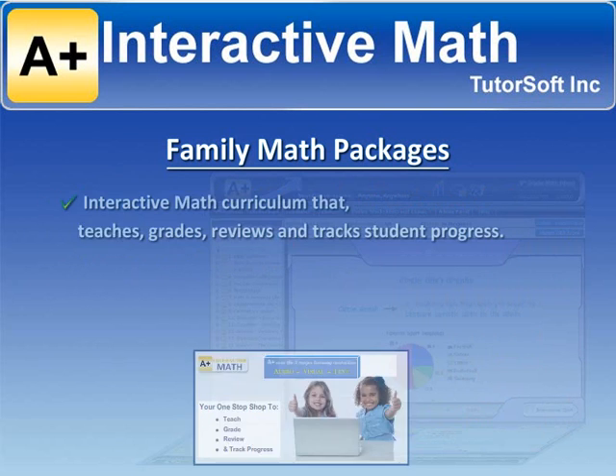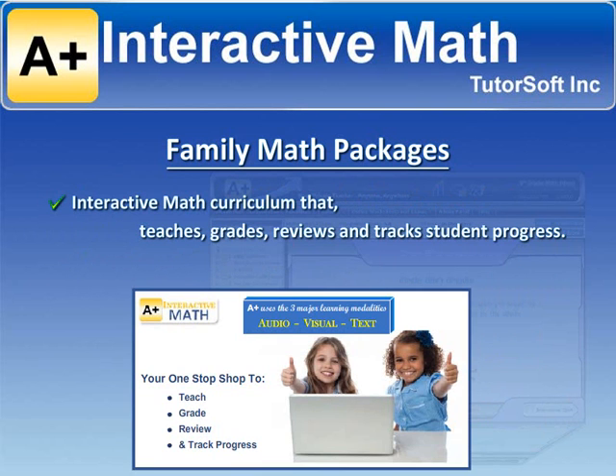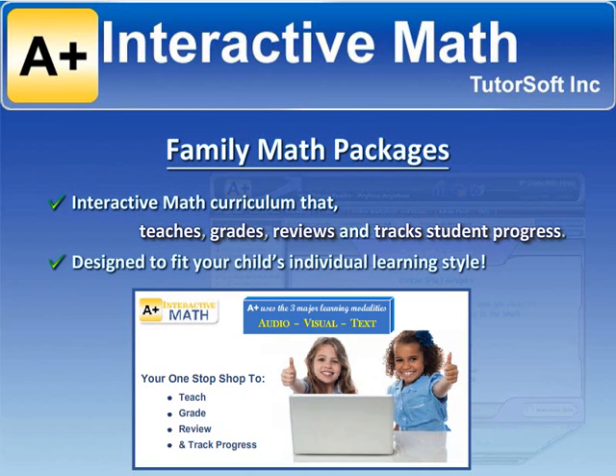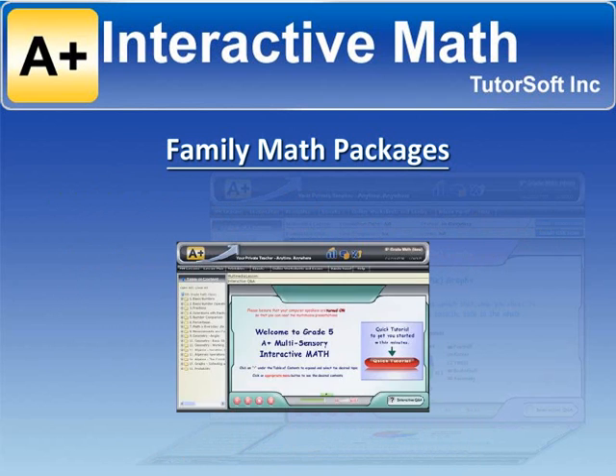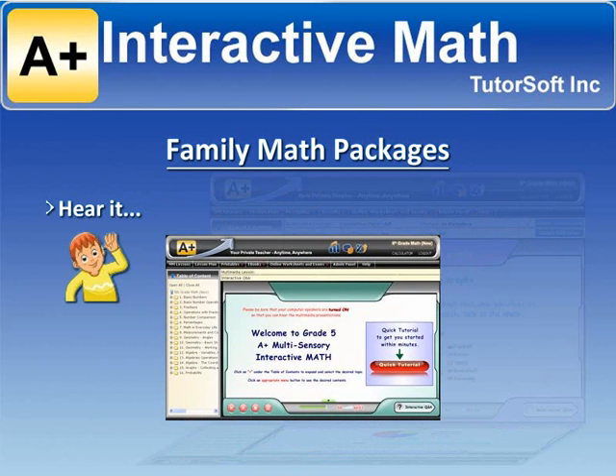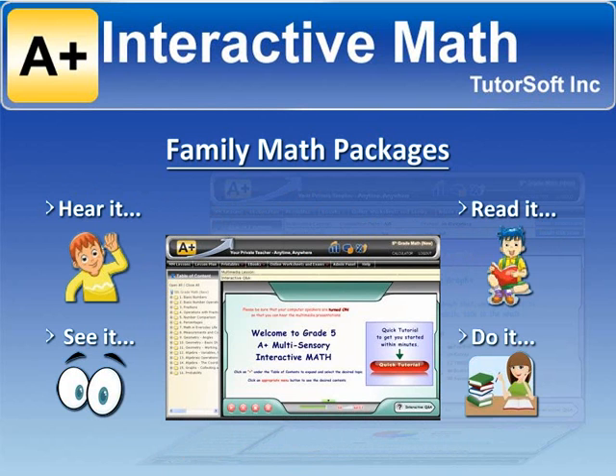you can have our top-of-the-line interactive math curriculum that will teach, grade, review, and track student progress for your entire family. A-Plus Interactive Homeschool Math is designed to fit your child's individual learning style. With A-Plus, you hear it, see it, read it, and do it — meaning it has audio, colorful engaging visuals, text, and it's interactive.